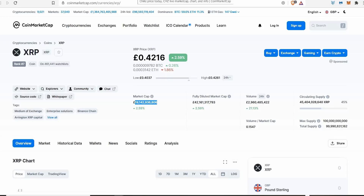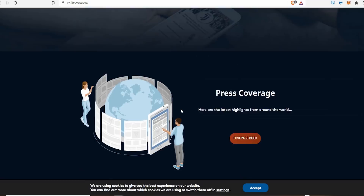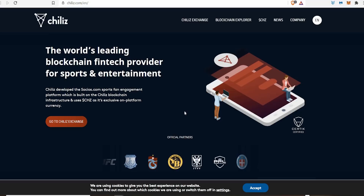Chiliz is another good example of a real-world use case — they're dealing with the sports industry. People can vote for their favorite football, rugby, American football, soccer, or baseball teams. You can participate with your teams. The sports industry is massive and you can't ignore it. When things open up again, people will be going to stadiums and participating in these things.